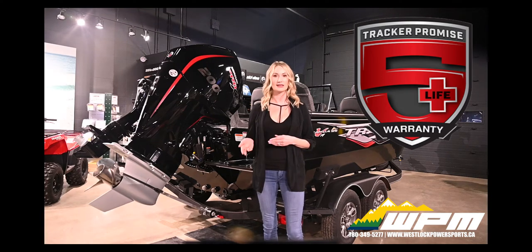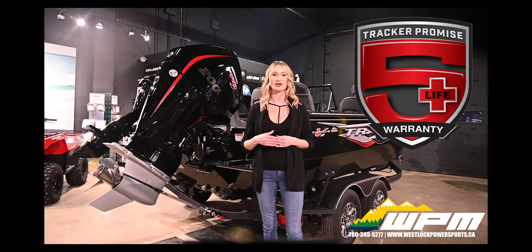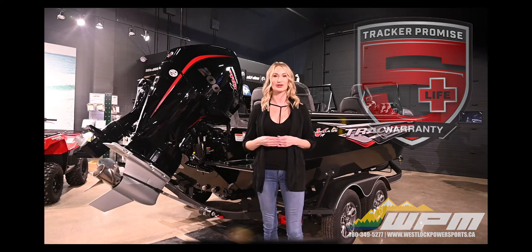Tracker boats cover the hull, exterior ribs, transom, exterior welds and decking. Also included is an industry-leading 5-year warranty on custom tandem axle trailers.